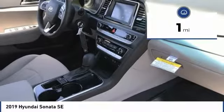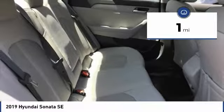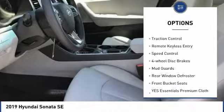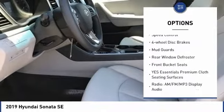This vehicle has less than 100 miles. Here are some of this vehicle's great options: electronic stability control, alloy wheels, wheel locks, brake assist, and traction control.